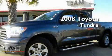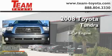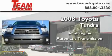This is a certified pre-owned 2008 Toyota Tundra. It has an eight-cylinder engine and an automatic transmission.